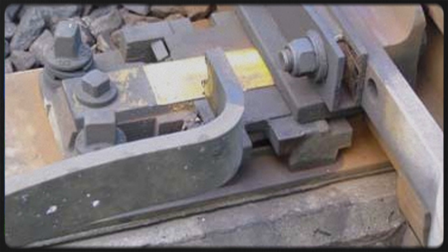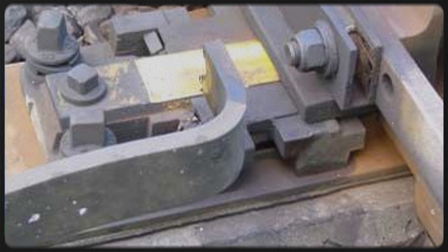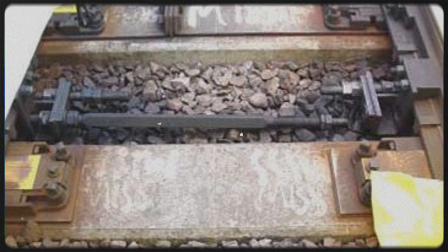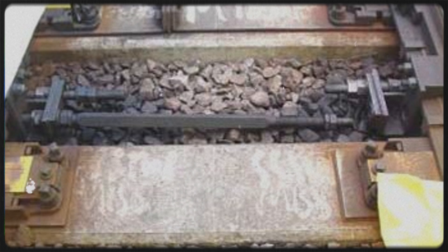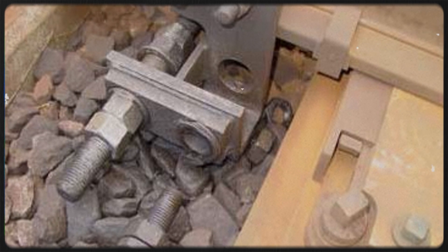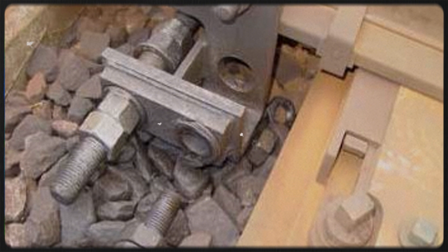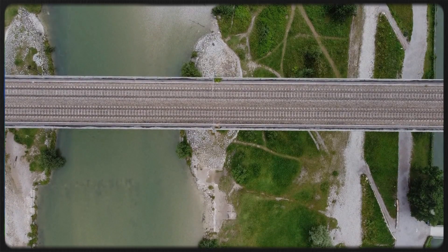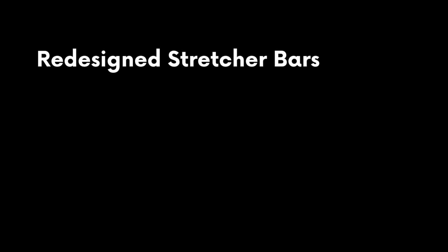The root cause lay in the stretcher bars — the metal bars that hold the switch rails the correct distance apart. On these points, the nuts securing the bars had worked themselves loose, and when they failed, the switch rails couldn't stay aligned. Testing later confirmed it wasn't a one-off: this stretcher bar design was prone to gradual loosening over time. At the time, the points were maintained by Jarvis, a private contractor. The investigation highlighted poor quality inspection and missed opportunities to catch the issue before failure. It wasn't just the hardware — it was how checks were done and how faults were allowed to persist.